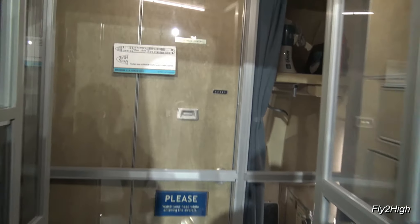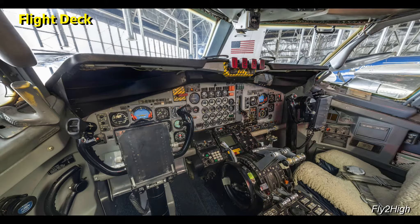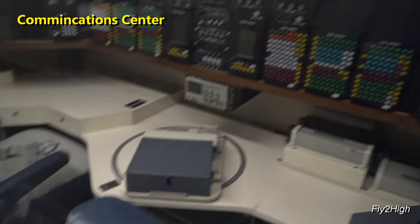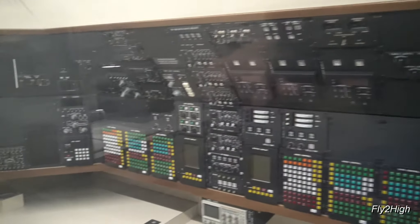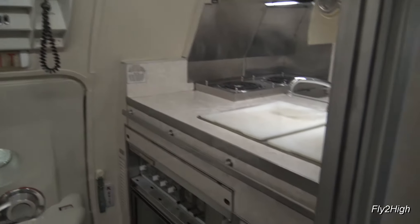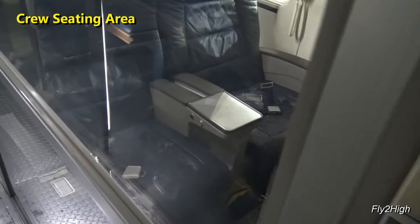Let's take a look inside. Entering the cabin, to the left is the flight deck, complete with a flight engineer position. There's also a communications station, a galley, and seating for staff and crew.